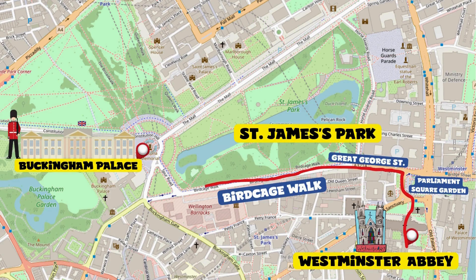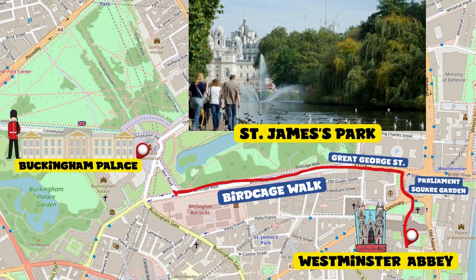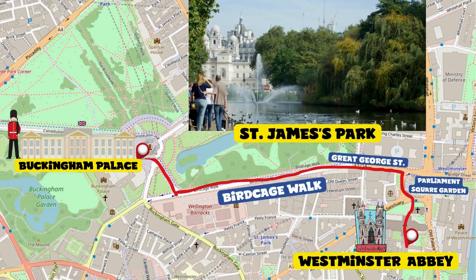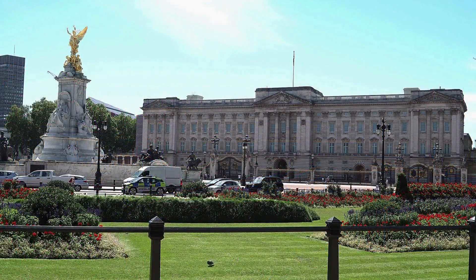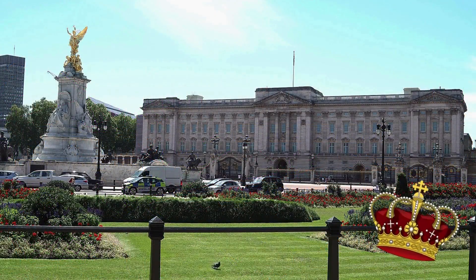Head towards Parliament Square Garden and turn left on Great George Street. A few meters and you'll see St. James's Park — you can take a long walk in nature in the oldest royal park in the city.